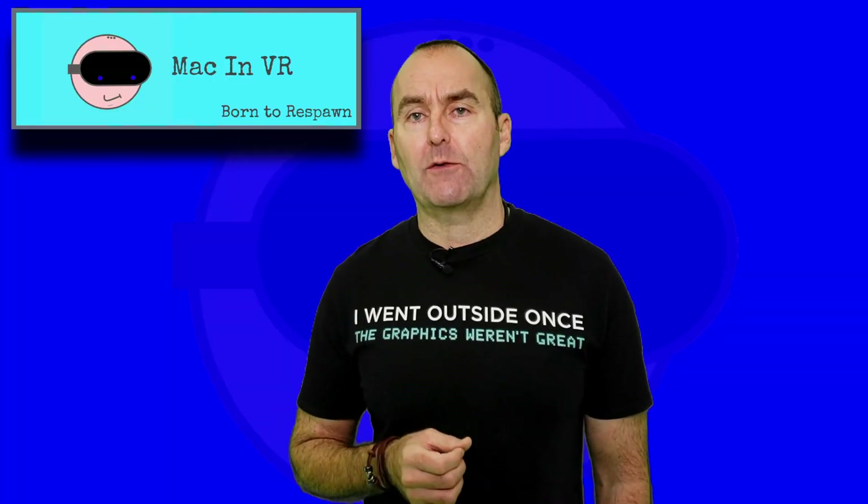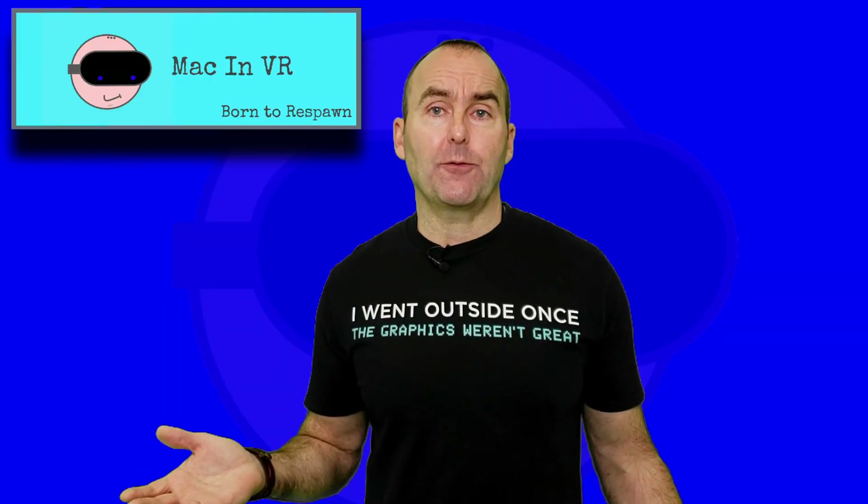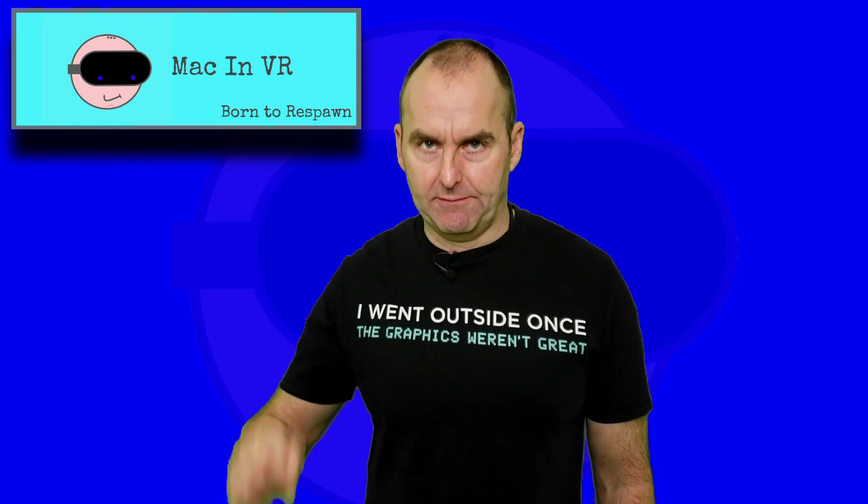What did you think of that video breakdown? Did you notice any differences? Get involved and comment down below.